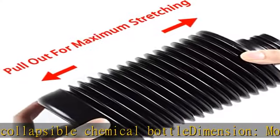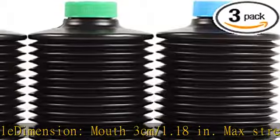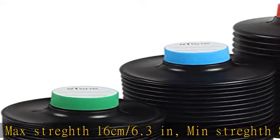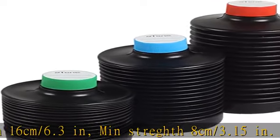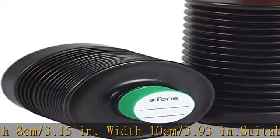Suitable for long-term storing of darkroom photographic chemicals — fixer, developer, stopper — as well as laboratory liquids, grains, and powders that need anti-oxidation and anti-moisture storage. See more product details in the description to get this product today at the best price.